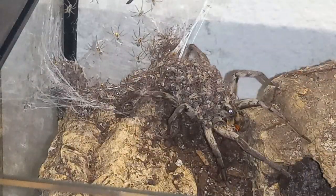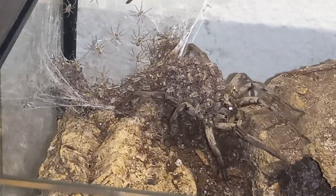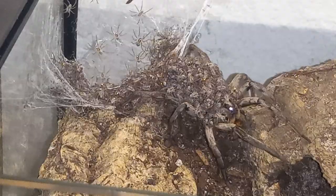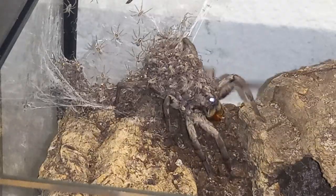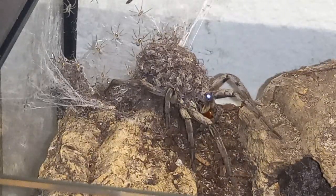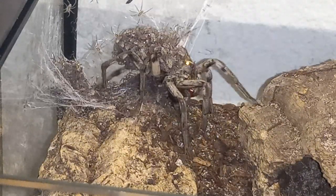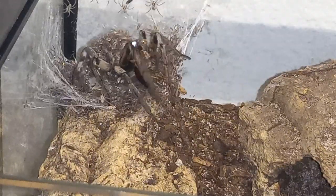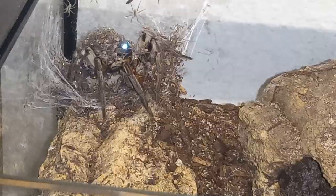Look at that, look at that! Yeah, you've got a lot of babies — a lot of babies.